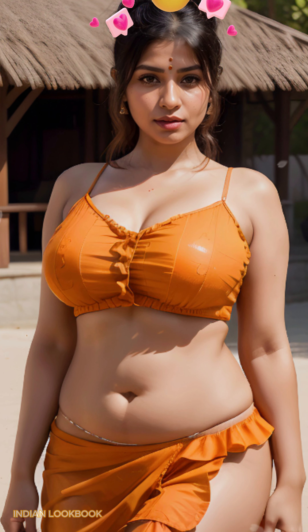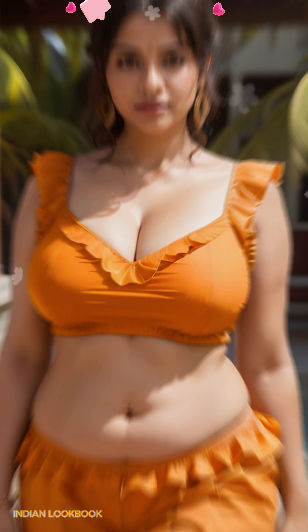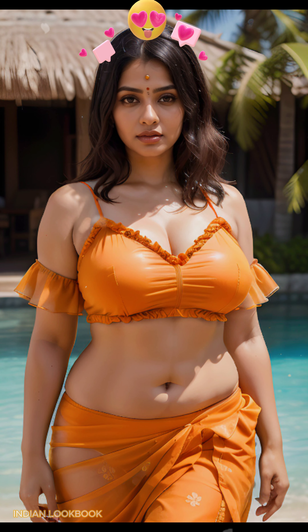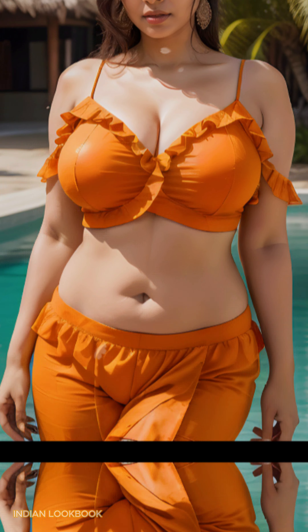4K AI Art Indian Lookbook — Maldives Magic. Discover a mesmerizing fusion of Indian elegance and tropical paradise in our 4K AI Art Lookbook. Set against the breathtaking backdrop of the Maldives, a stunning 28-year-old Indian model exudes grace and sophistication as she showcases the latest in Indian fashion.